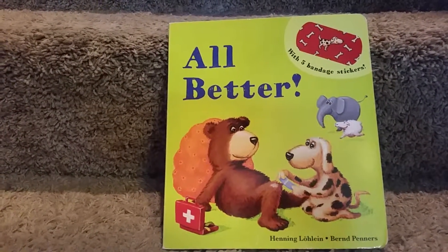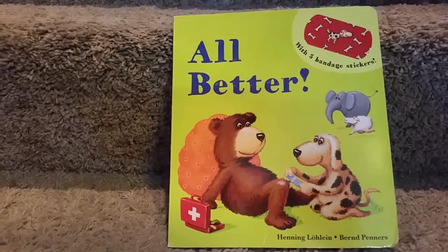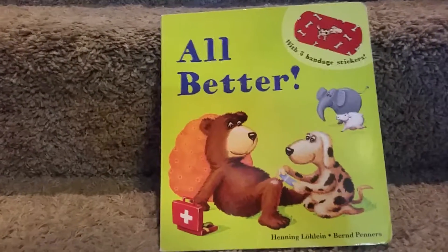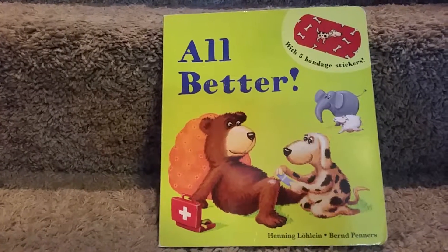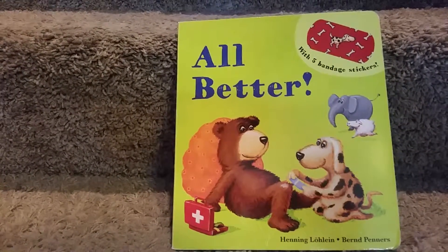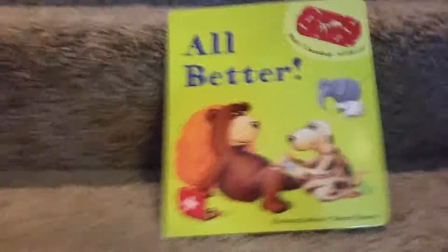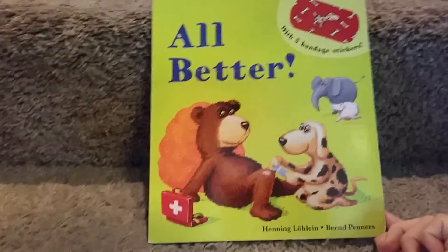This book is my three-year-old's number one favorite, and I love to give this book as a gift. I usually give it to just under two years old, up through preschool, and even some kindergarteners. It's so cute — kids love it. It has five reusable bandage stickers.